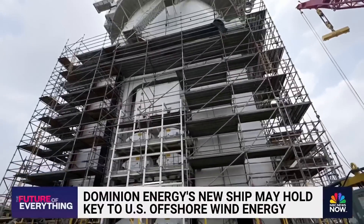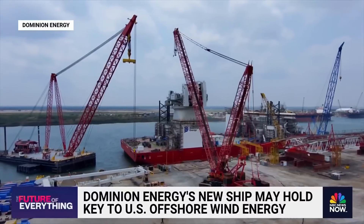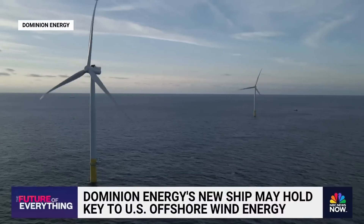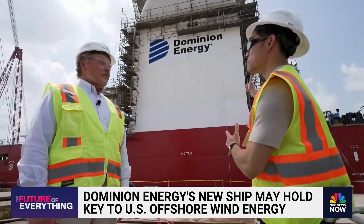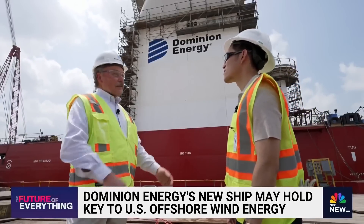It's a $625 million project — a first-of-its-kind megaship that will carry and then construct huge wind turbines off the coast of Virginia. Mark Mitchell with Virginia power company Dominion Energy took us for an exclusive tour.